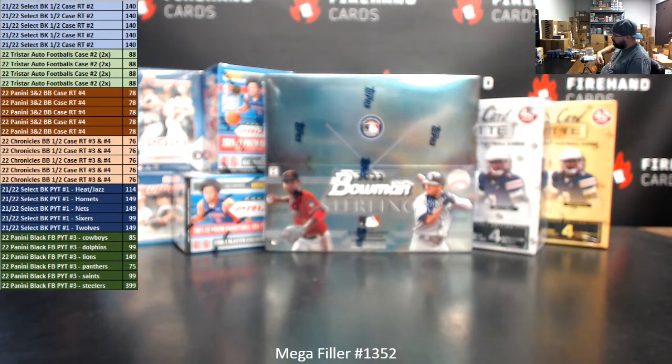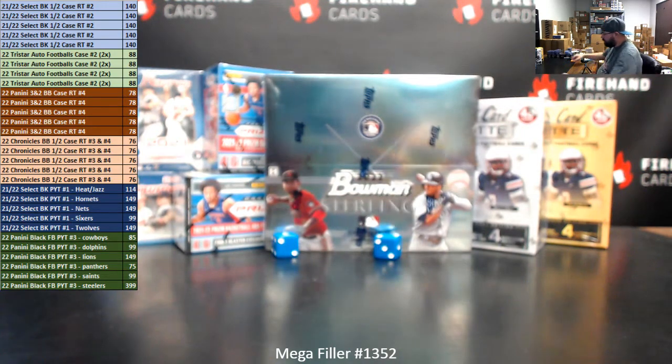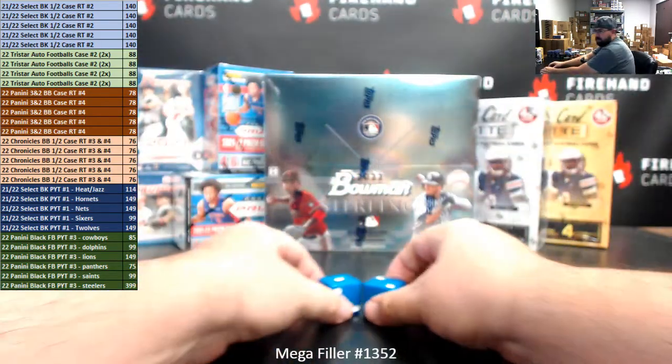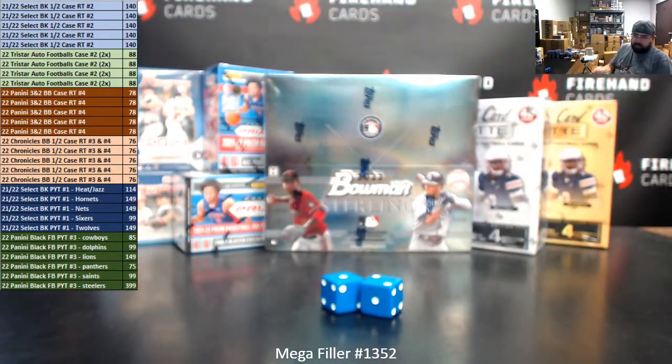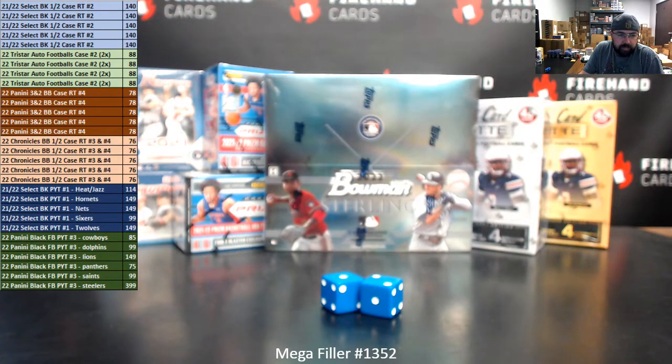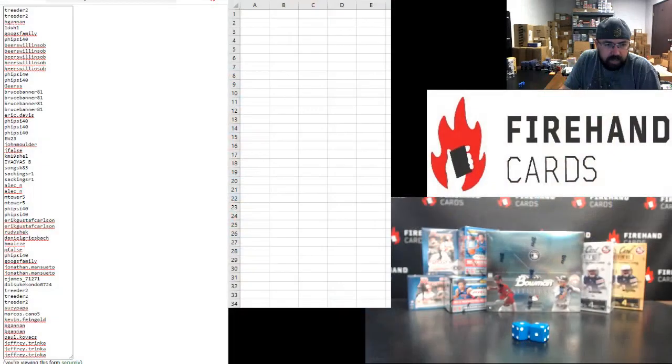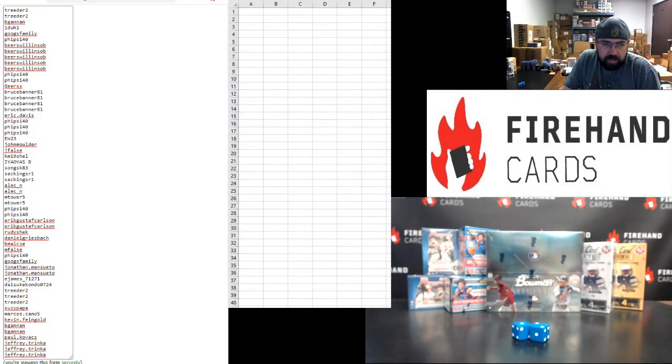Alright, here we go guys, good luck. This is an AC Deucey here. Our participants are on the left side of your screen and the first randomizer. Treater up top, Jeff Trinka at the bottom. Give you guys just a second to see your names there before I start randomizing.